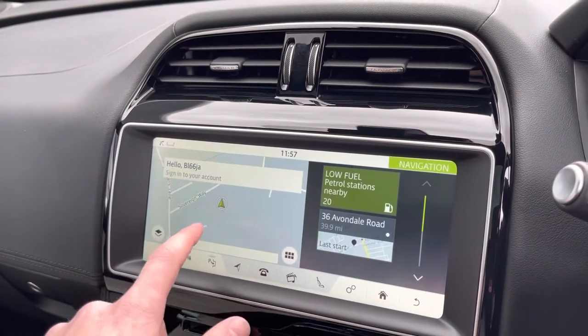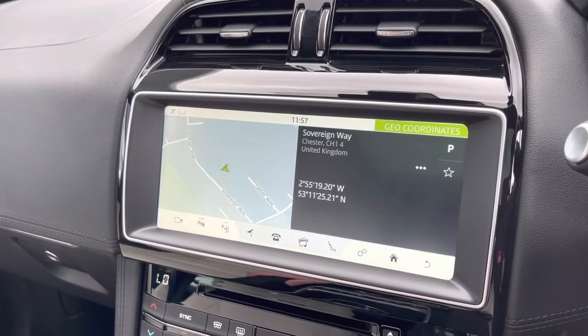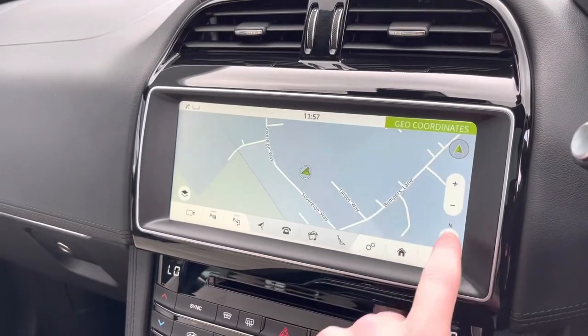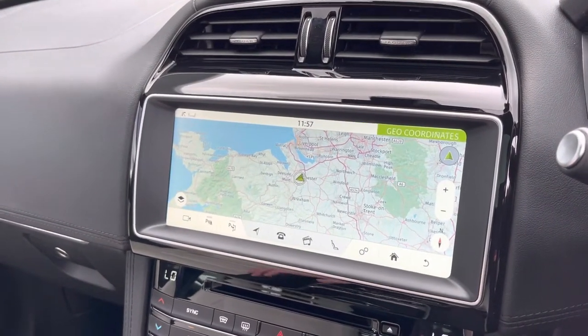On the main multimedia screen, you've got full 3D satellite navigation, which is an excellent feature to have in any car. It will get you from A to B anywhere in the UK easily, avoiding getting lost on those longer journeys.